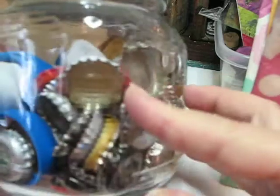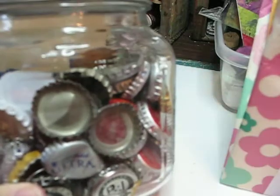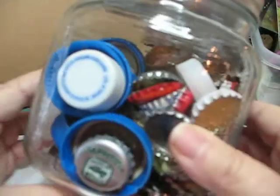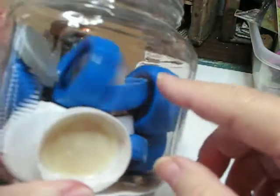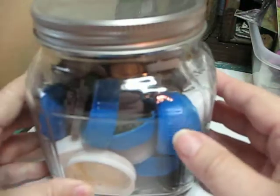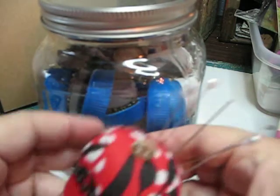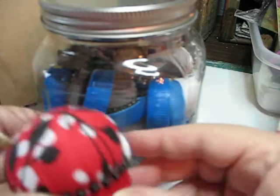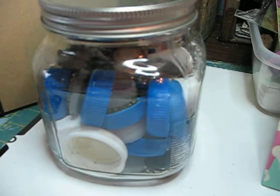This is an old jar I got at an auction. I've got three or four like this that I save things in, and you can see there's all kinds of bottle caps in there. These bigger caps are from the Boost drink that I have every day. What I do is make these little pin cushions out of those bigger caps. Try not to let anything go to waste.